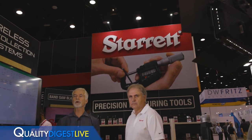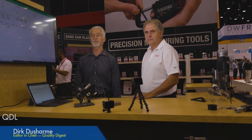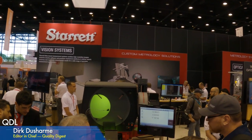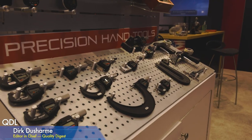Welcome to QDL, your look at who and what is making news in the world of quality. I'm Dirk Ducharme, editor-in-chief of Quality Digest, and today we're at the Starrett booth at IMTS in Chicago. Starrett is a manufacturer of precision measurement and metrology solutions for manufacturing companies.